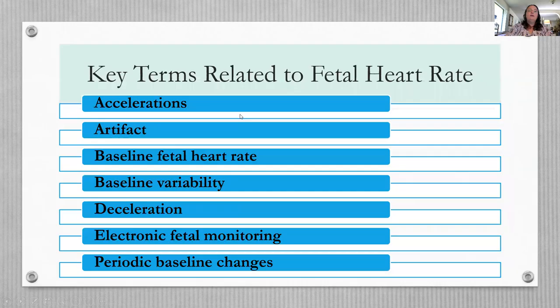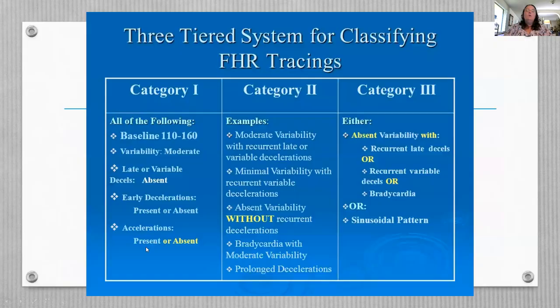Key terms you need to understand: acceleration, artifact, baseline fetal heart rate, baseline variability, deceleration, electronic fetal monitoring, and baseline periodic changes.